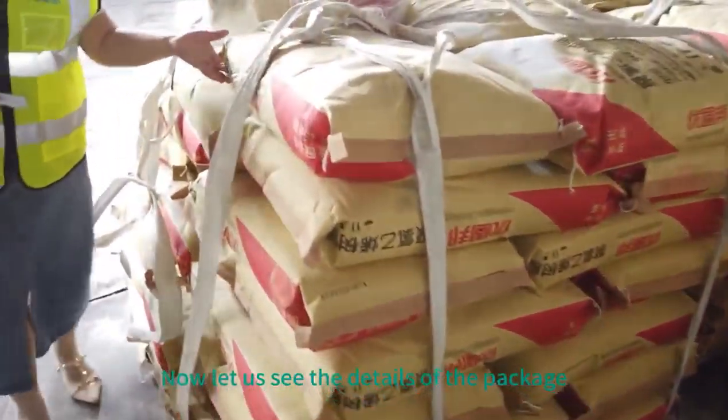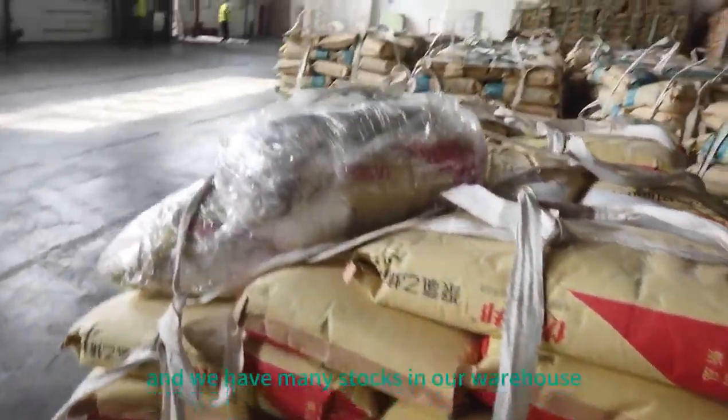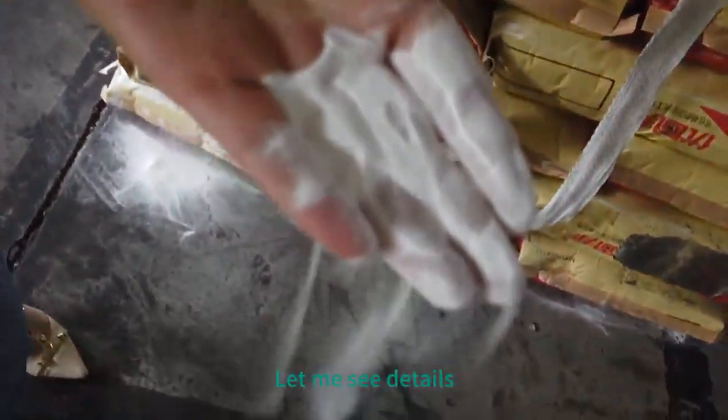Now, let us see the details of the package. We have many stocks in our warehouse — they are ready for container loading. That's the white powder; this is the PVC powder. Let me show the details.